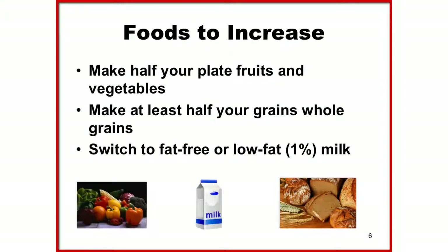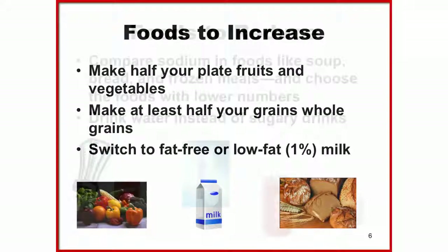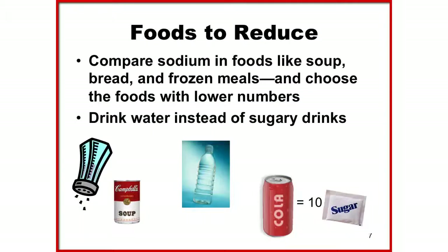When looking at your plate, one half should be fruits and vegetables, and the other half should be divided into protein and whole grains. Switch to fat-free or 1% milk — these options provide the same nutrients with fewer calories. Cut back on foods high in solid fats, added sugar, and salt.